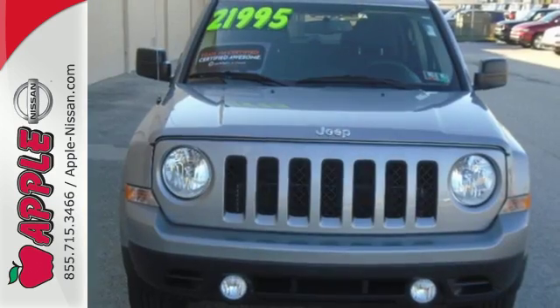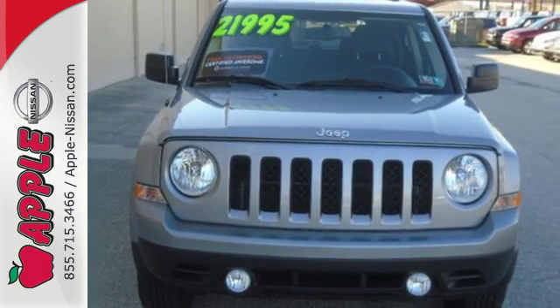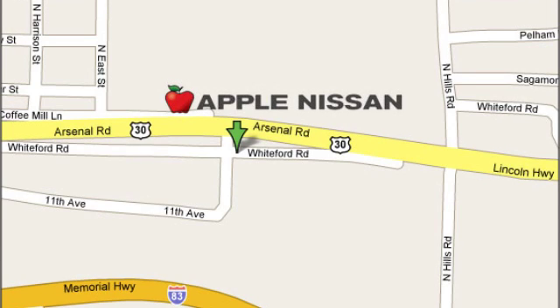This compelling Jeep Patriot could be yours — come take it for a test drive. Apple Nissan offers a great selection, exceptional service, and the value you expect. We are conveniently located at 1510 Whiteford Road in York, Pennsylvania.